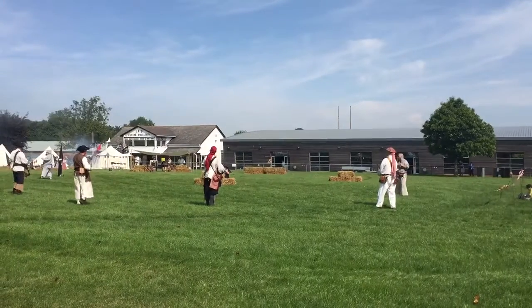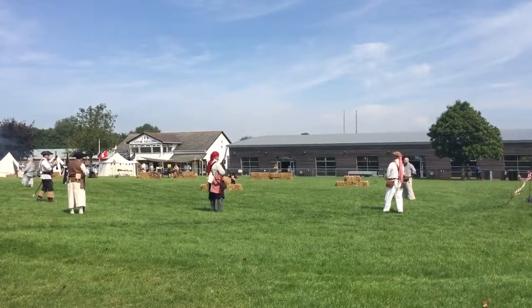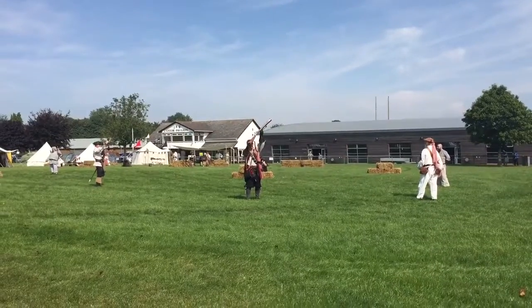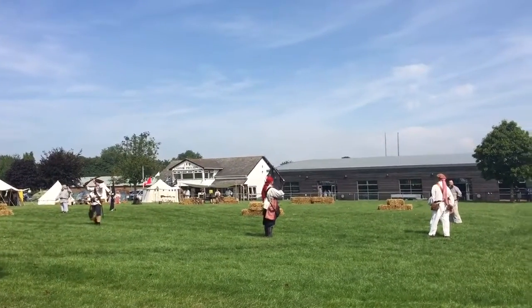Okay, the next gun we're going to show you is the blunderbuss. We have two blunderbusses here for you to see. It would have been loaded not with a single shot, but with multiple shots — very much like a shotgun.